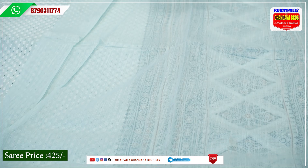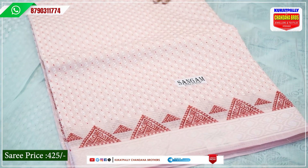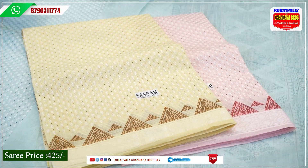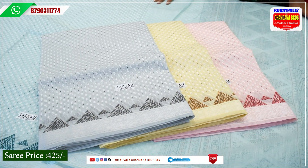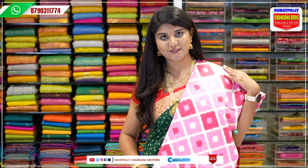We have different color combinations here — a beautiful pastel baby pink color combination, a yellow color, and a beautiful grey color. The Sangam Saree price is Rs. 425.